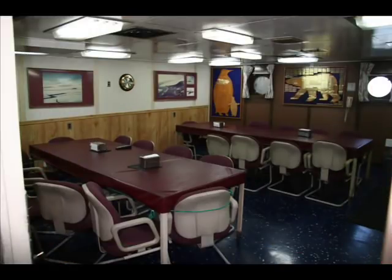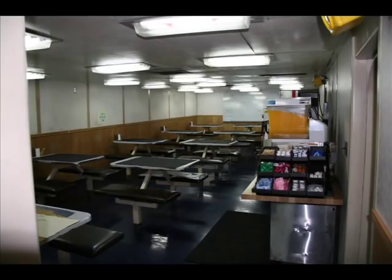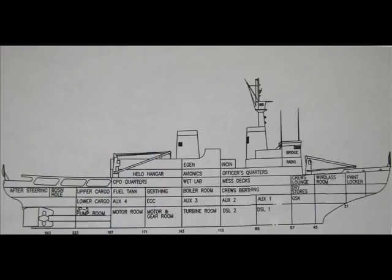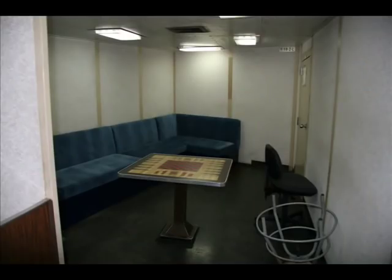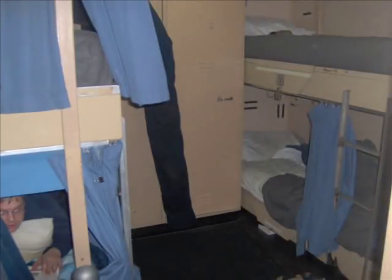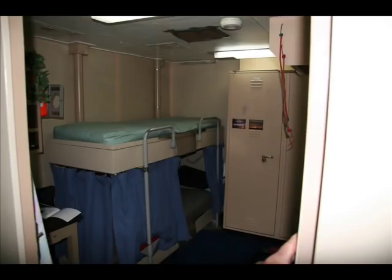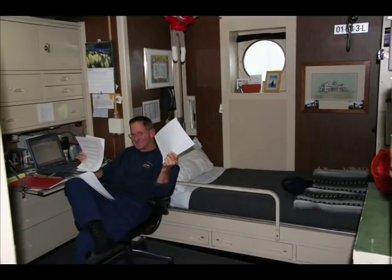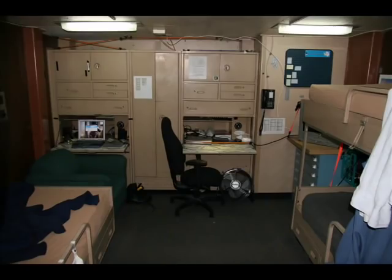The living conditions aboard the Polar Class are some of the best in the Coast Guard or on any military ship. The large internal volume allows for multiple staterooms, lounges, rec decks, shops, office spaces, and storage areas. The majority of enlisted staterooms for E5 and below are four-person. For E6 to E9, the rooms are a mixture of singles and doubles. Officer staterooms are predominantly singles with two doubles and two triples.